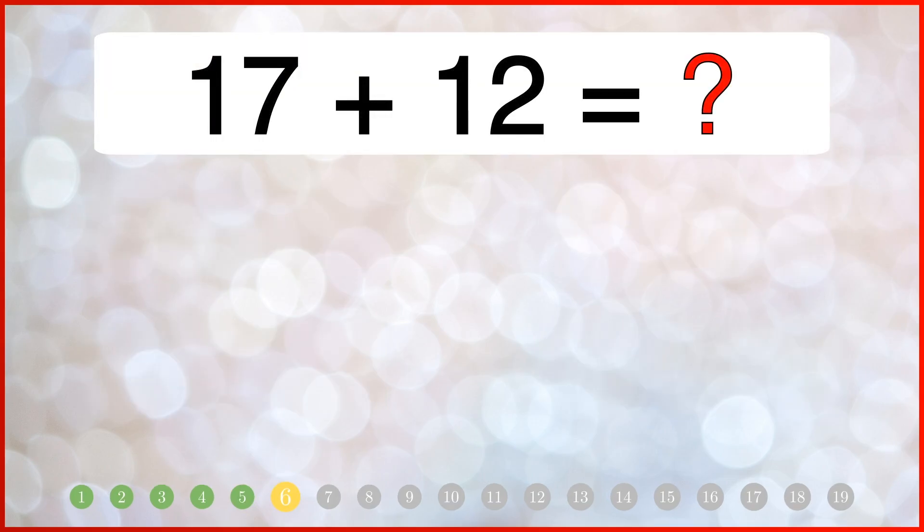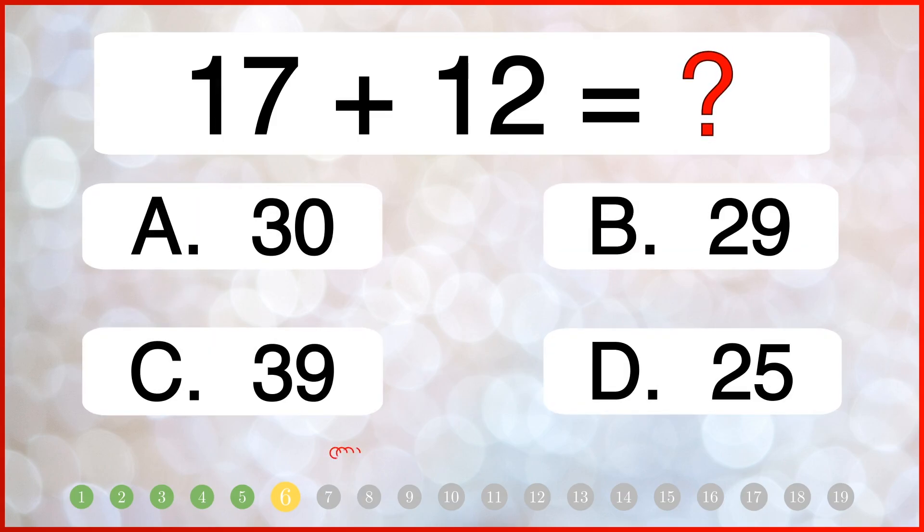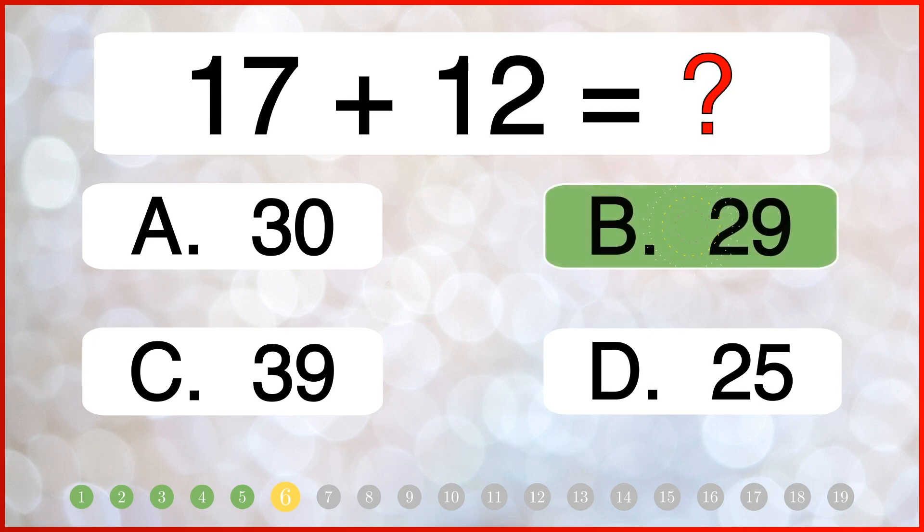What do you get when you add 17 and 12? The correct answer is 29.